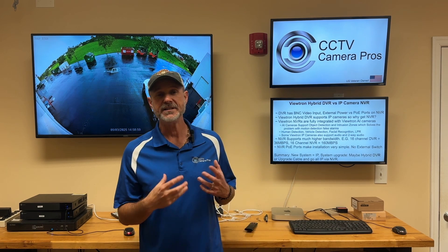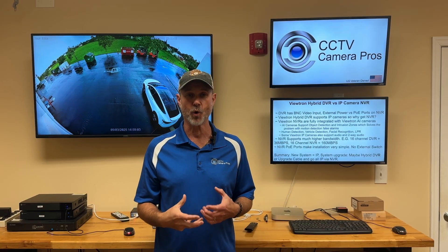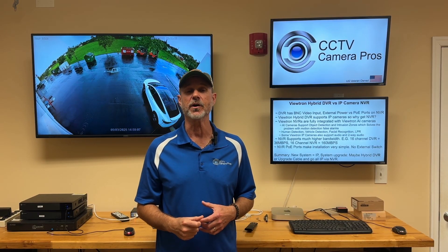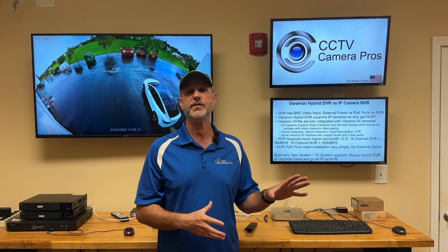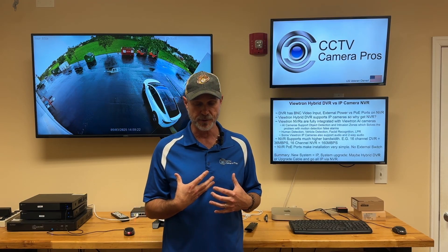What is the difference between a DVR and NVR for security camera recording? Hey everyone, Mike from CCTV Camera Pros here. In this video, I'm going to talk you through some of the differences between a security camera DVR and NVR, and in some cases talking specifically about our Viewtron DVRs and NVRs that we supply.